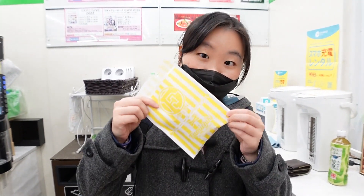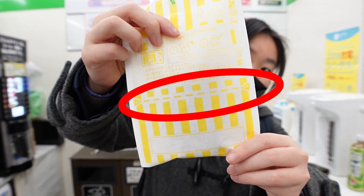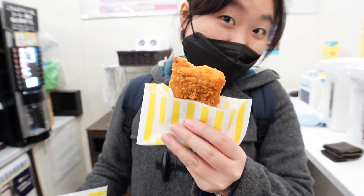In case you guys didn't know, when you buy the chicken it comes in a bag like this, and you can actually see there's a line — you just tear it open and it's the right bag for you to eat your fried chicken in. Smell-wise it smells a lot more similar to KFC than the last one, actually.